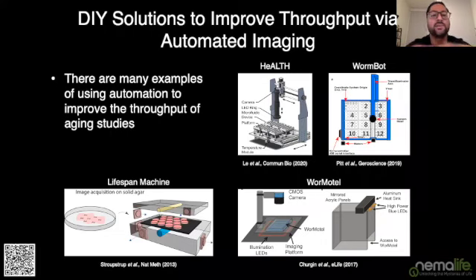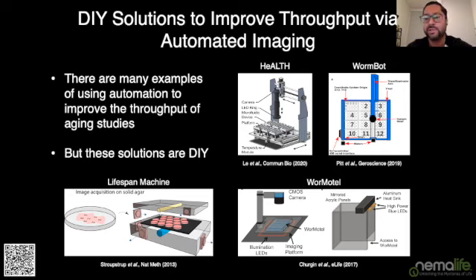The way people have tried to solve this is by improving throughput with some form of automated imaging. There are lots of different automated imaging platforms — I'll point out four I'm familiar with: the Lifespan Machine, the granddaddy of automated imaging; more recently, Worm Motel and Worm Bot; and a platform I was involved in called Health, publicized last year. These are great examples of using automation to improve throughput, but they all have one thing in common: they are all do-it-yourself solutions that you have to build in your own group.